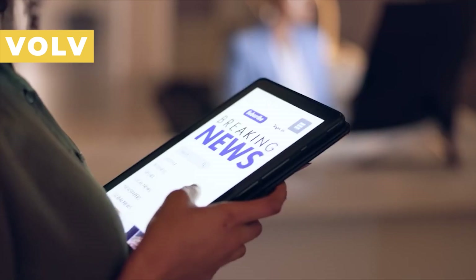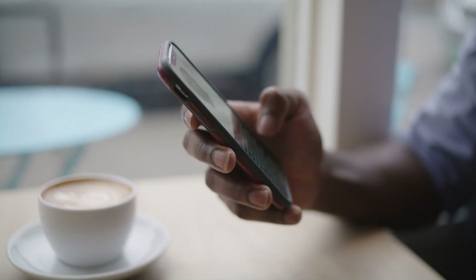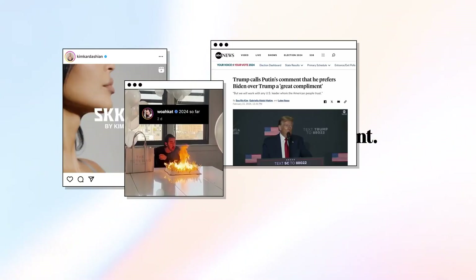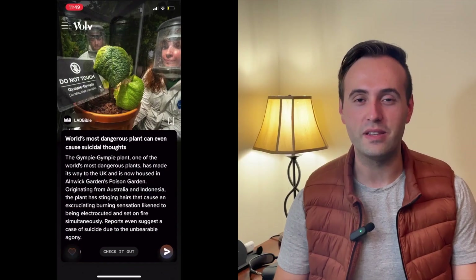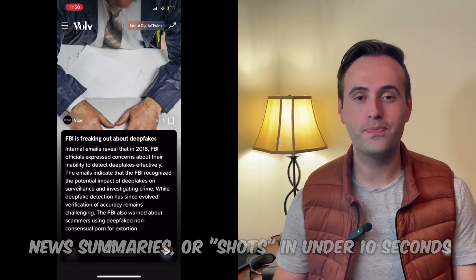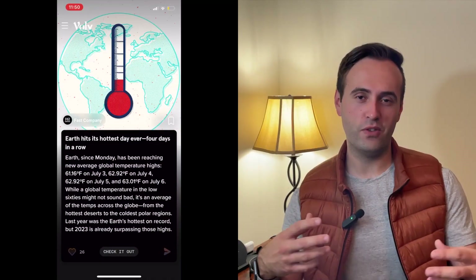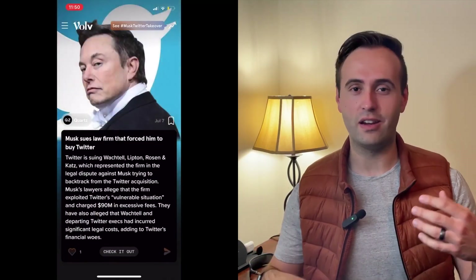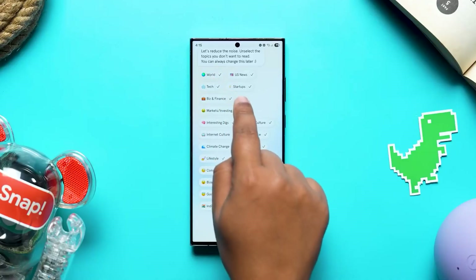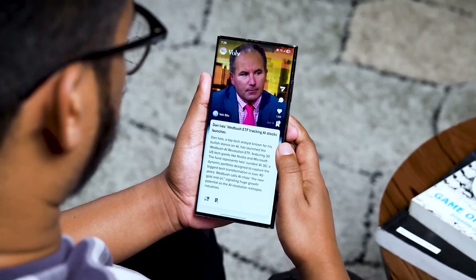Valve. We all know how overwhelming news can be — endless articles, notifications, and updates flood our devices daily, making it tough to stay informed without feeling buried. That's where Valve steps in with a fresh, lightning-fast approach. This app delivers hyper-personalized news summaries, or 'shots,' in under 10 seconds. Valve uses AI to scan thousands of sources, filtering out the noise and focusing on what's relevant based on your location and interests.